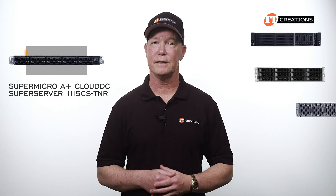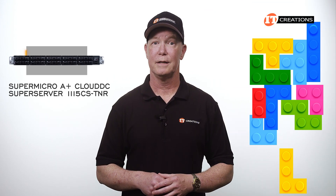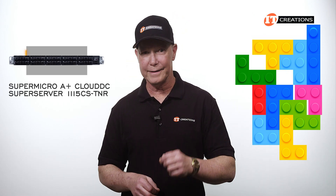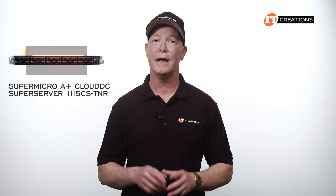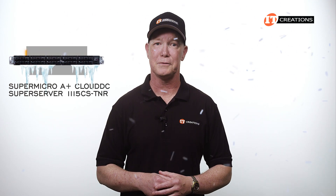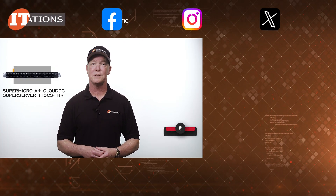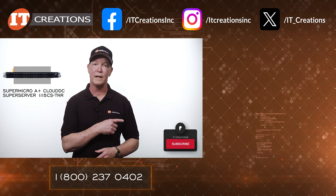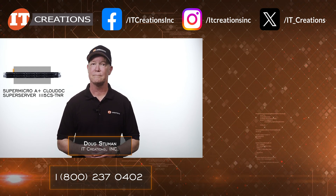Some other servers I've reviewed recently have just one option after another with lots of restrictions on configuration — if you put this in, you can't have that; if you want that, you need this and this will require that, and so on. The Supermicro Cloud DC A-Plus Super Server 111.15 CS-TNR is a breath of fresh air in that respect. In many ways, it's just like this video: short and to the point. If you're looking for something like this, hit one of those links in the description or visit itcreations.com. Until next time, I'm Doug Stumann with IT Creations — thanks for watching.